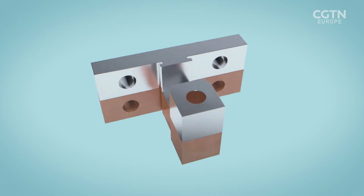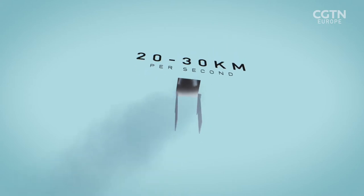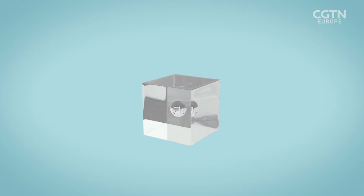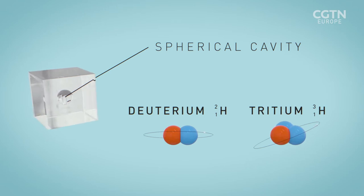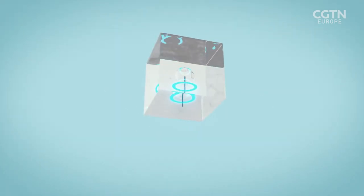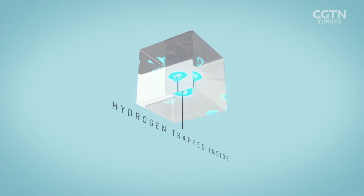The electric discharge creates a huge magnetic force which fires the projectile at speeds of 20 to 30 kilometers per second. The target is a plastic cube containing a spherical cavity full of hydrogen isotopes — deuterium and tritium. The impact generates a shock wave that travels through the cube, collapsing the sphere.